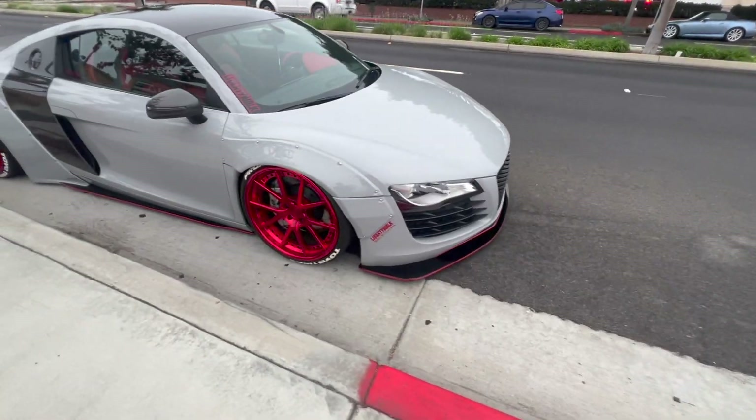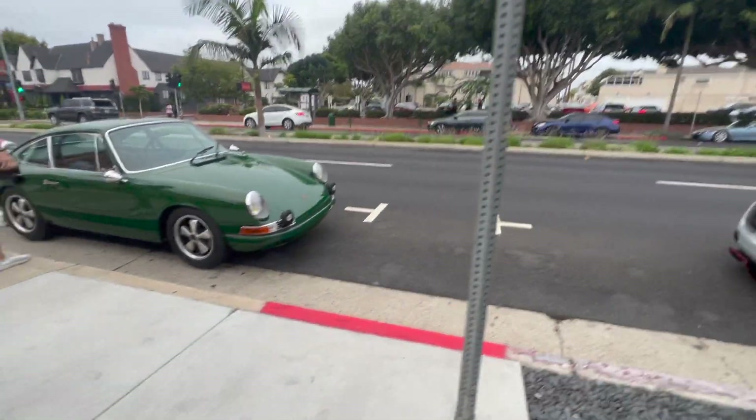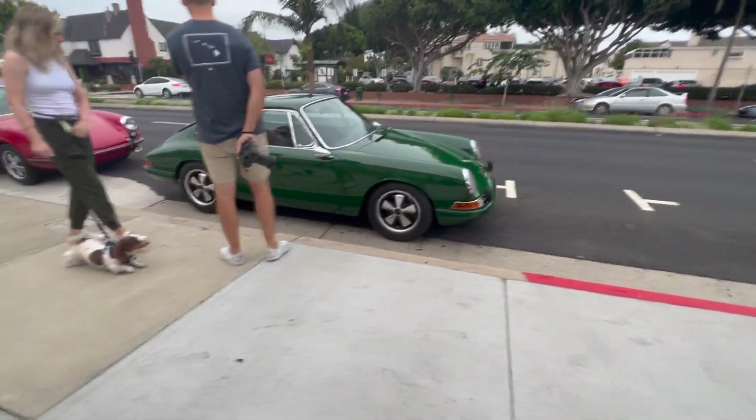This is a clean M2 right here. Here's a clean R8 right here. Oh that's a nice classic Porsche!